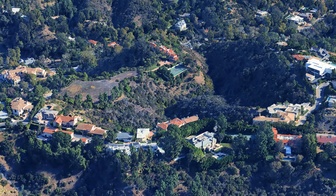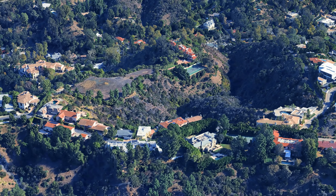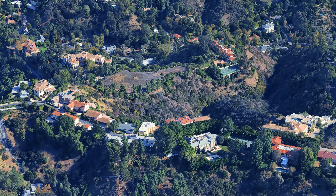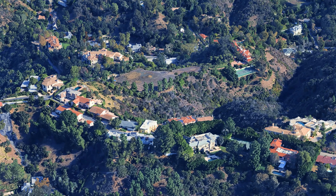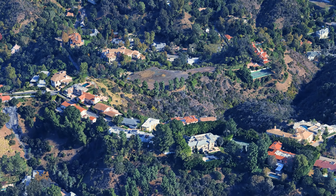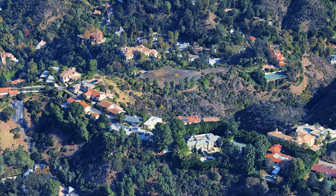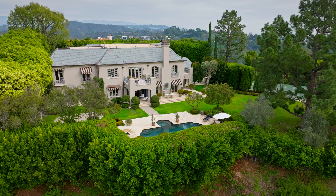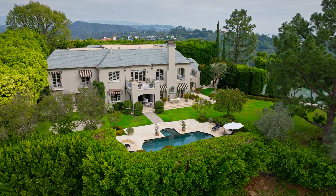Homes in this area typically feature modern architectural designs and expansive outdoor spaces suitable for entertaining. The proximity to major highways allows for convenient travel throughout Los Angeles. Additionally, the area boasts several parks and outdoor spaces where residents can engage in activities such as hiking or picnicking while enjoying the scenic views.